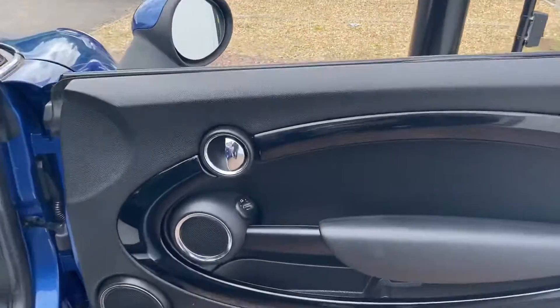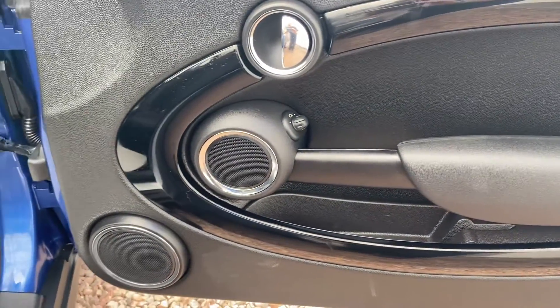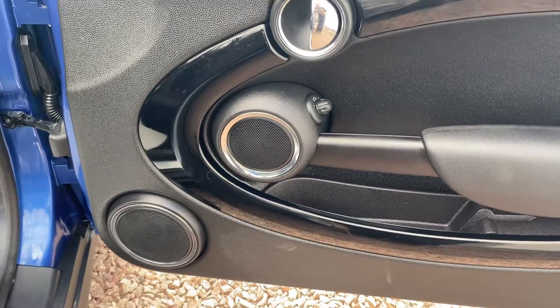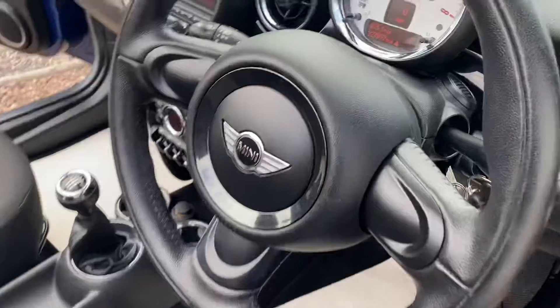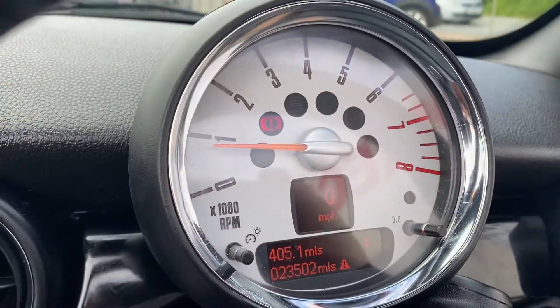On the interior door we've got the black piano black elliptical door handles and door trims, with chrome around all of the controls and speakers. There are lovely cloth seats and a pepper pack leather steering wheel — 23,500 miles.